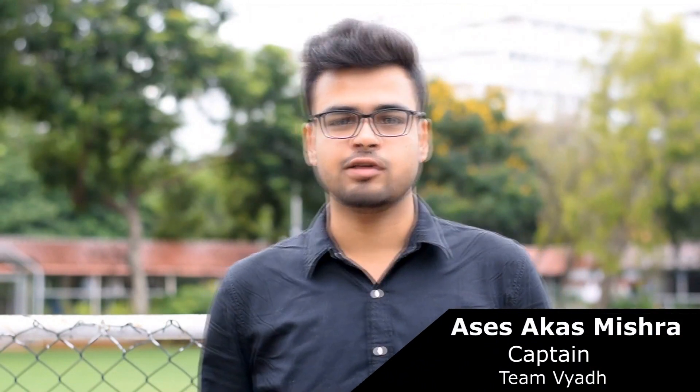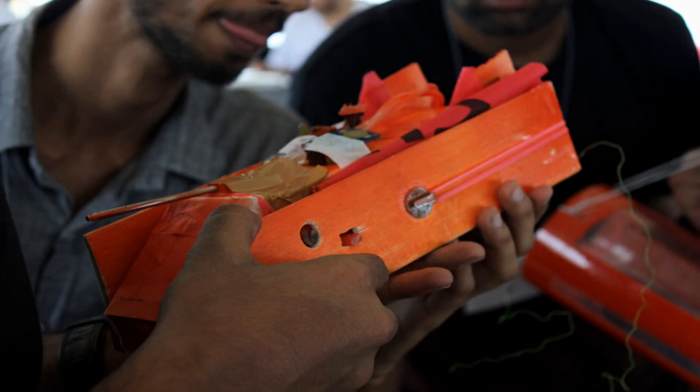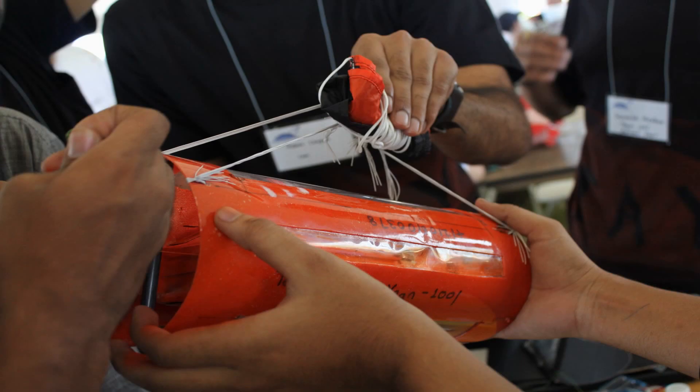Vellore Institute of Technology, VIT University is one of the premier institutes in India which offers various opportunities to its students to not only excel in academics but also encourages them to implement their engineering skills in projects and participate in various national and international engineering competitions.